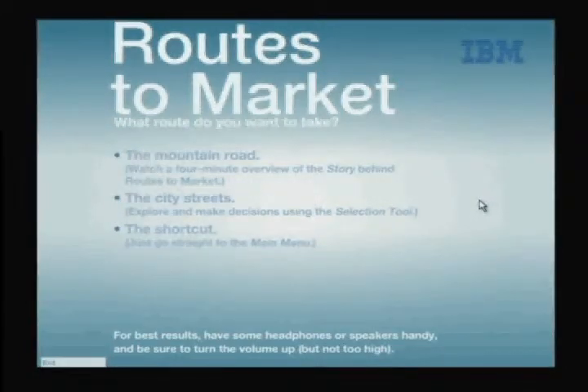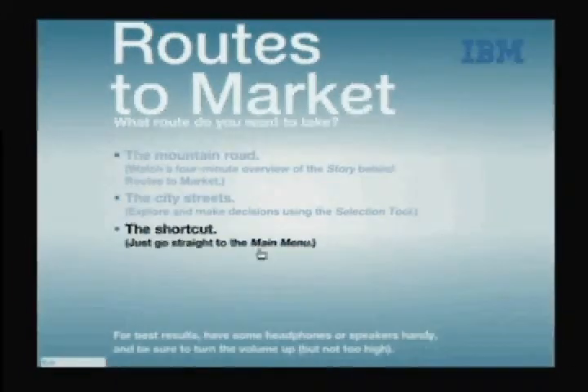Welcome. So what route do you want to take through this experience? Do you want to view from the top where you can get the whole story? Do you want to jump right to the resource selection tool?